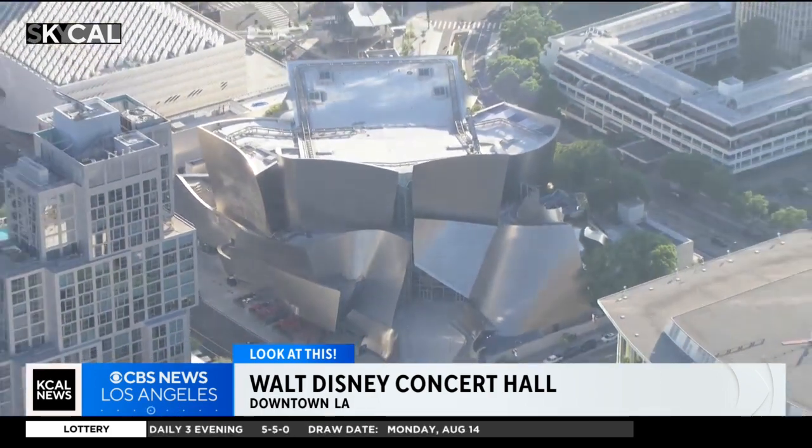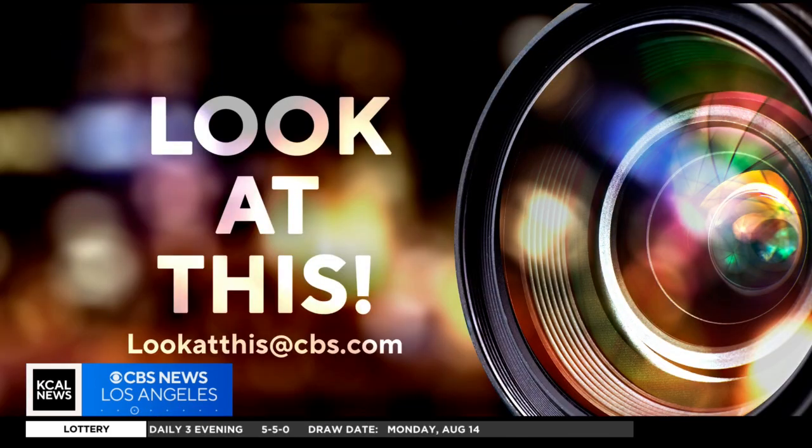I'm Desmond Shaw. And if you'd like Desmond to take a look at something interesting in your neighborhood, just write us at lookatthisatcbs.com.